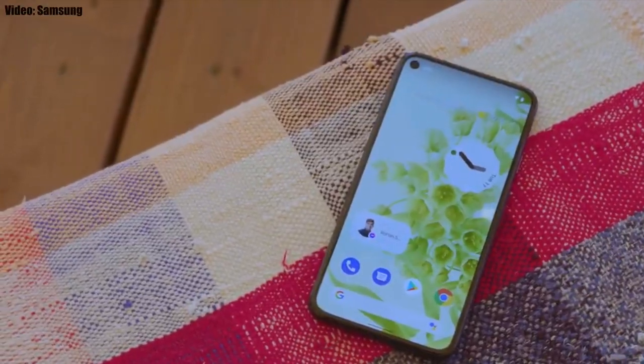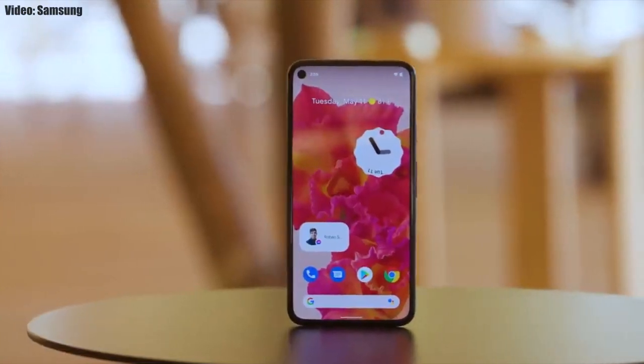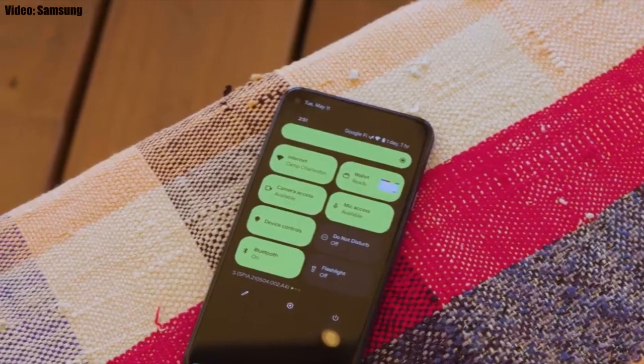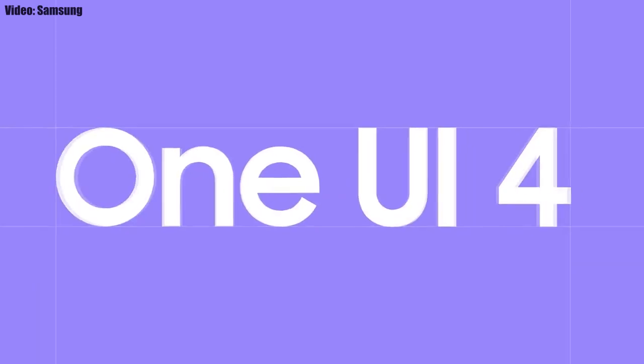This update brings Android 12 along with all its stock features, like the Material You design, a thick brightness bar, privacy indicators, and more. On top of Android 12, there is a new version of Samsung's custom UI, which is One UI 4.0.